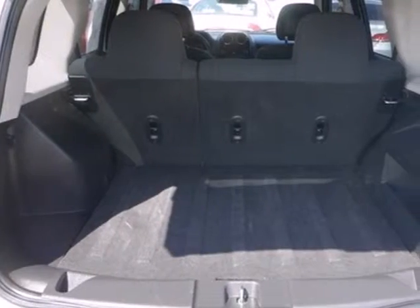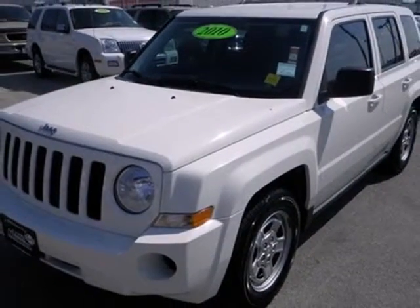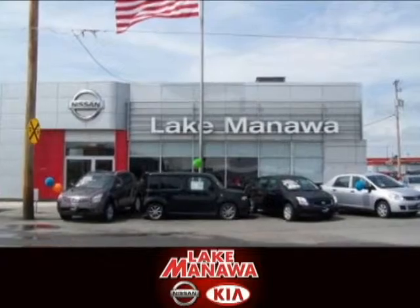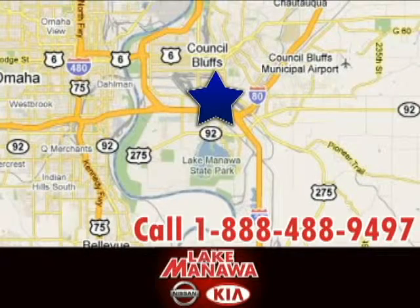The car-based Patriot is in a class by itself with the perfect blend of comfort, style, safety, and versatility. It pays to cross the bridge to Lake Manila Nissan Kia. We're conveniently located at 920 32nd Avenue in Council Bluffs, Iowa.